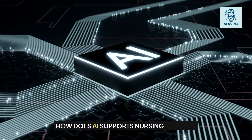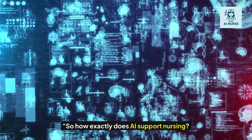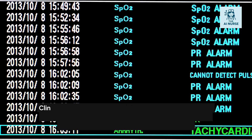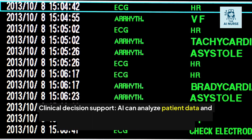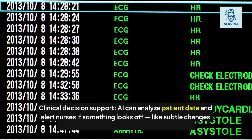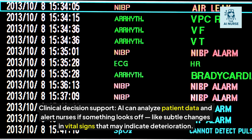So how exactly does AI support nursing? Here are some key areas. Clinical decision support: AI can analyze patient data and alert nurses if something looks off, like subtle changes in vital signs that may indicate deterioration.